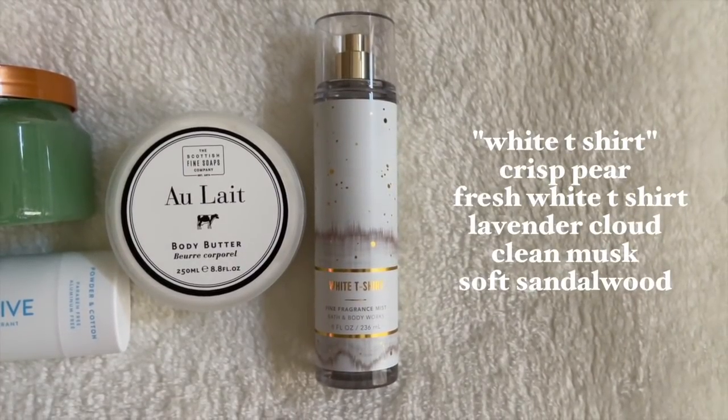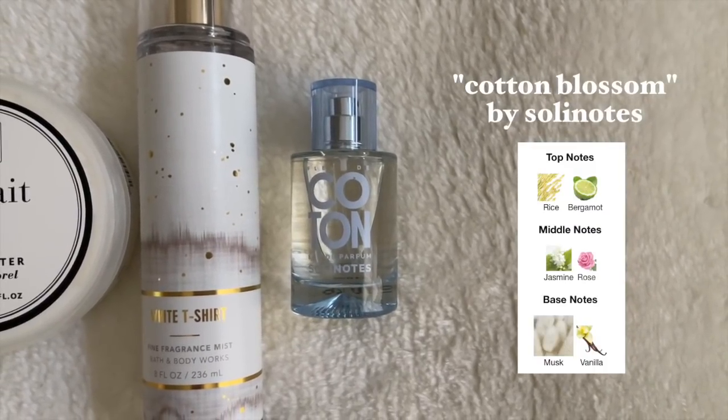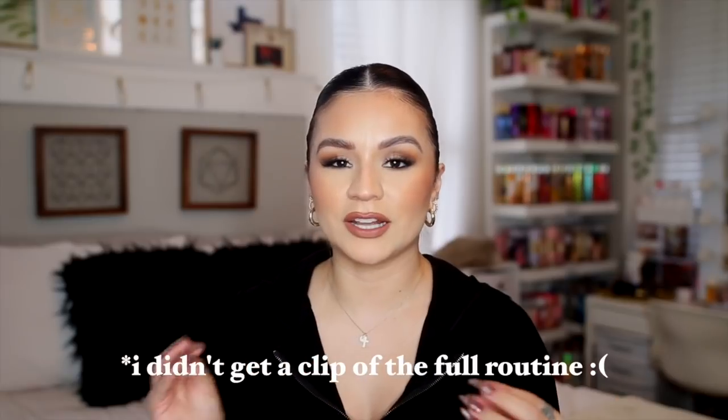I also have a body butter from Scottish Fine Soaps Company — I see this all the time at Marshalls and TJ Maxx for around $4.99. This right here smells like baby powder — very fresh and clean. The fragrance mist is A White T-Shirt, which I've mentioned in a few videos. It has notes of crisp pear, fresh white t-shirt, lavender cloud, clean musk, and soft sandalwood. It smells like clean fresh laundry — a perfect everyday scent. To pair along with it, a new perfume from Solely Notes called Cotton: baby powder in a bottle, a little musky with white powdery floral notes. I'm calling this the Cotton Cloud routine.